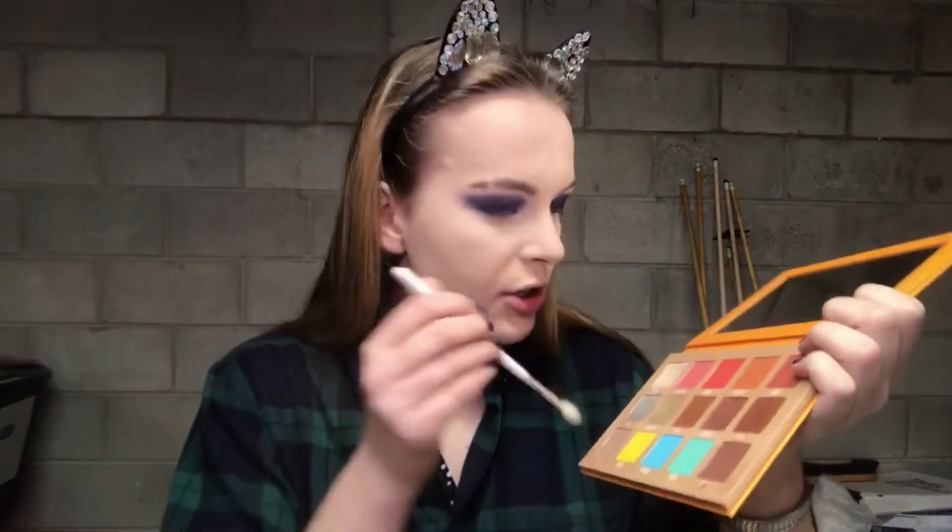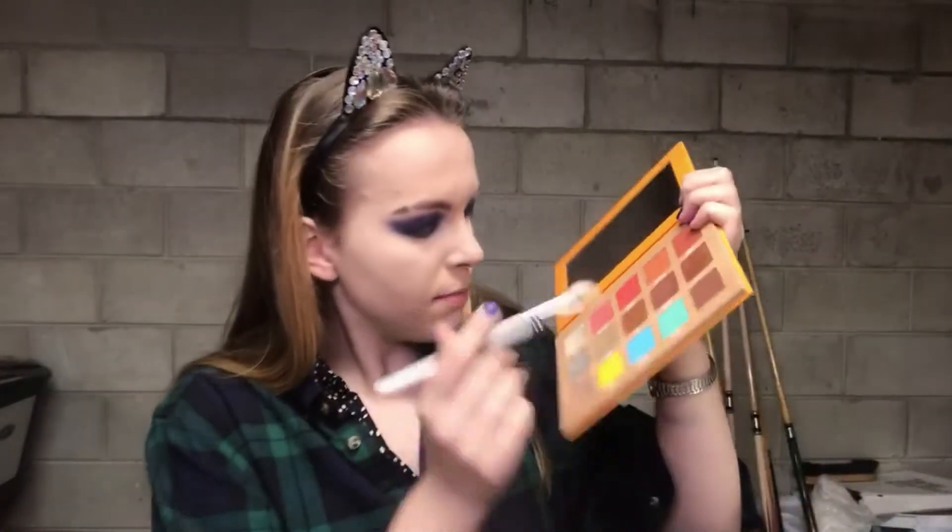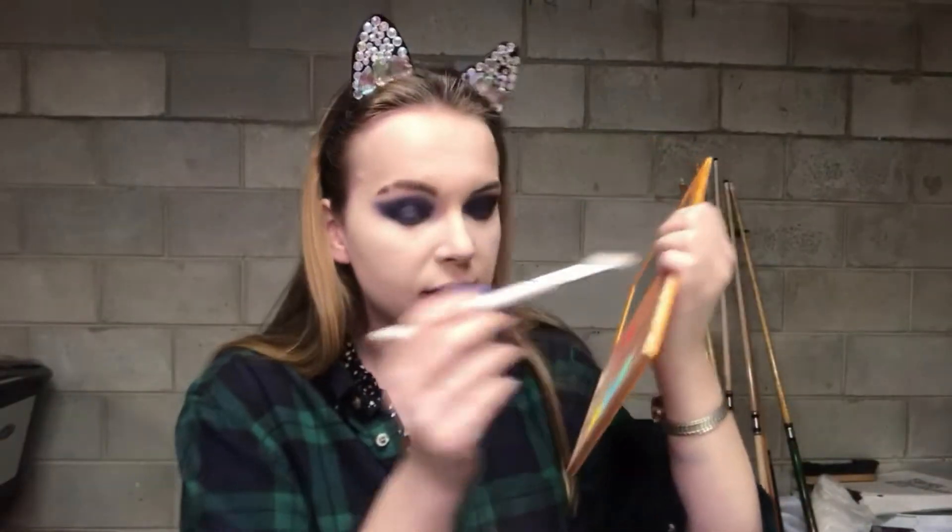I'm going to go back into the Jeffree Star Thirsty Palette, take the shade Parched on a clean brush and just go over the edges to help blend those out. Then I'm going to go back in and take the shade Undertaker and put that on my bottom lash line, and with the same giant fluffy brush blend it out. Then I'll go back into the Thirsty Palette, take the shade Parched with the big fluffy brush and blend it out on the bottom.